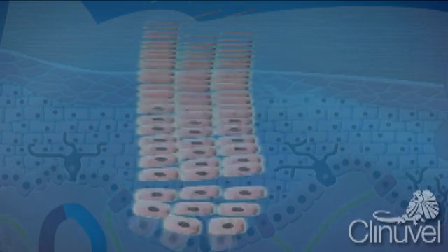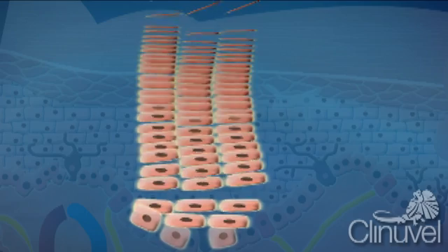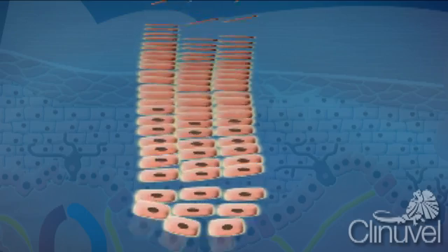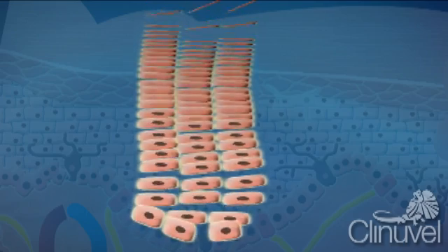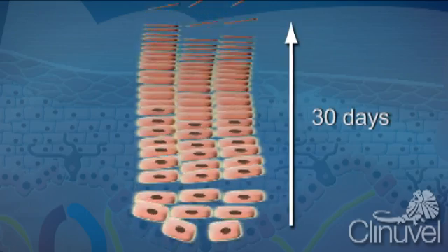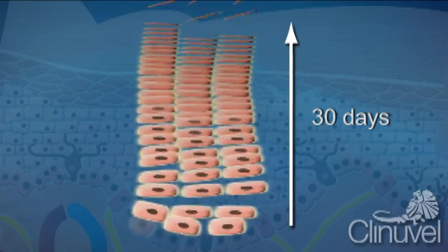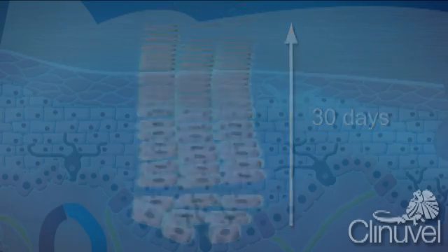When we shed and change skin, we start this process from the basal layer of the epidermis. Cells migrate from the bottom of the epidermis to the top, becoming progressively flatter before they are shed. This renewal cycle of skin cells takes around 30 days in most people. This is the process of skin regeneration.